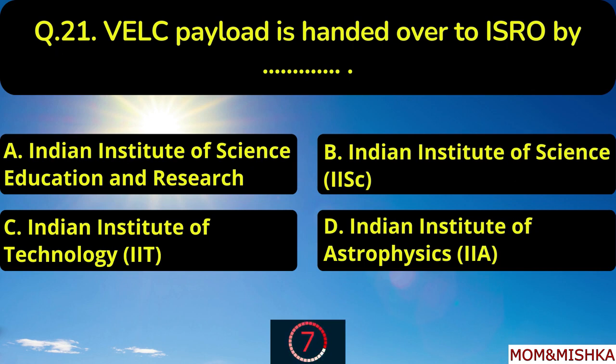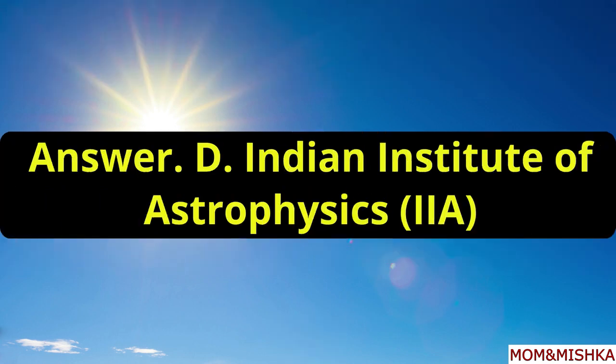VELC payload is handed over to ISRO by blank. Handed over by the Indian Institute of Astrophysics, option D.